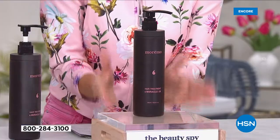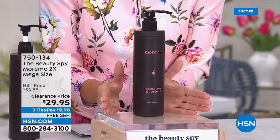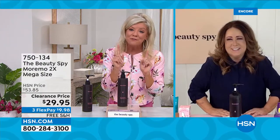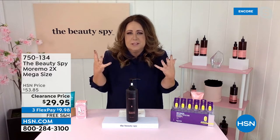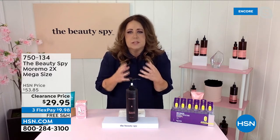My hair is extremely damaged and this is bringing health back. You can't find it anywhere else, and even here at HSN the jumbo size is a customer pick at $53. Over 300 people have secured this already — we are very busy. First time ever at this clearance price. The regular size Moremo is basically the same price — but this is the jumbo. We're talking about six months' worth of treatment that's going to transform your hair.